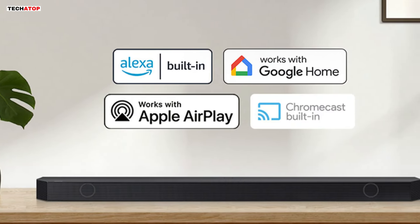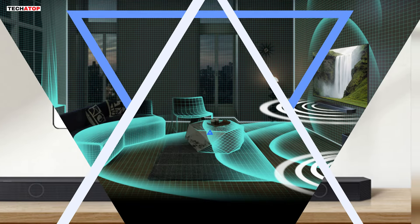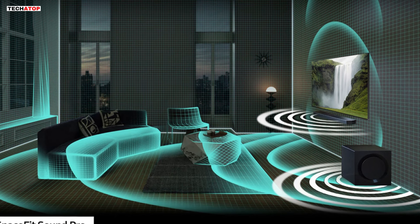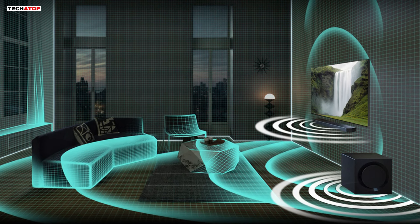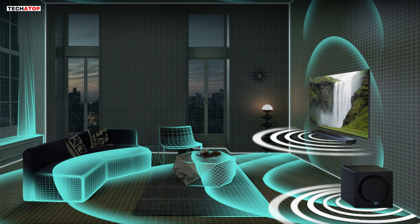Connect your devices and control everything with built-in Alexa, Chromecast, AirPlay 2, and more through smart integration. The SpaceFit Sound Pro feature analyzes your environment to automatically optimize audio, ensuring room-filling sound tailored to your space. Adaptive Sound intelligently optimizes audio, ensuring clear voices even at low volumes, so you never miss a line of dialogue.